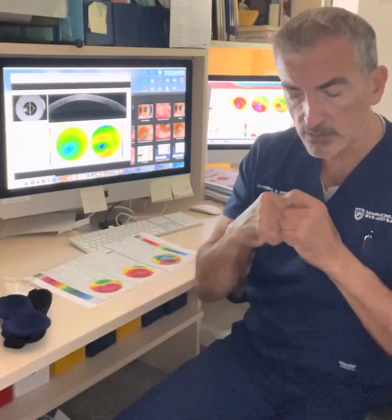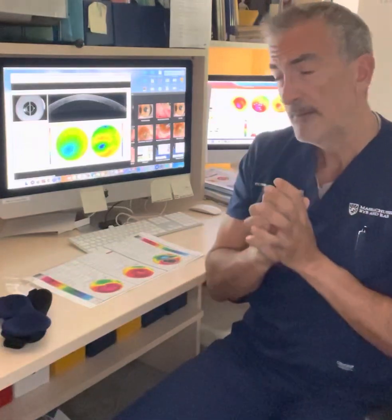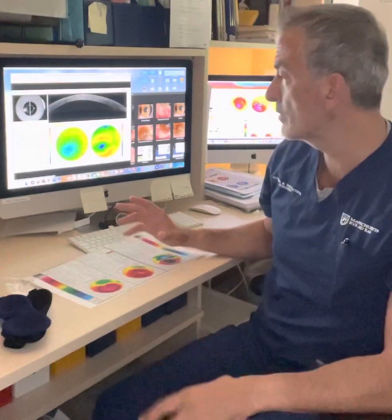The way keratoconus patients rub their eyes is not the usual soft rubbing many do when removing makeup or when there's a little itchiness. They rub their eyes with their knuckles — it's very characteristic. I'll share two examples to underline the importance of eye rubbing.